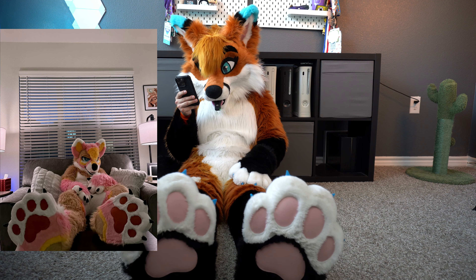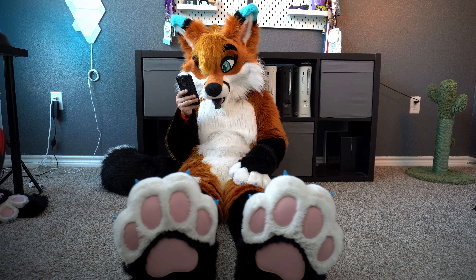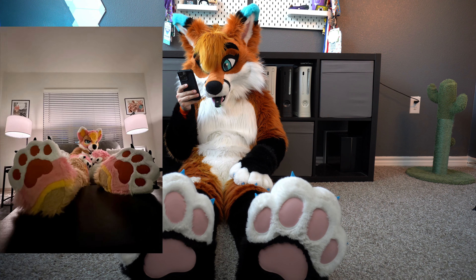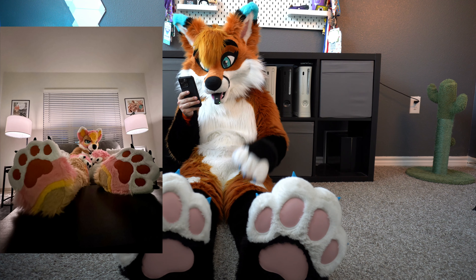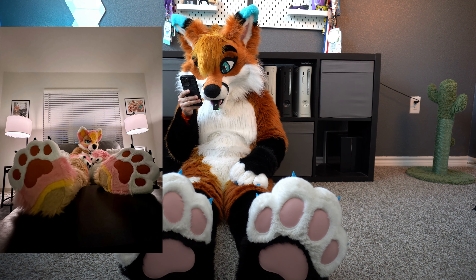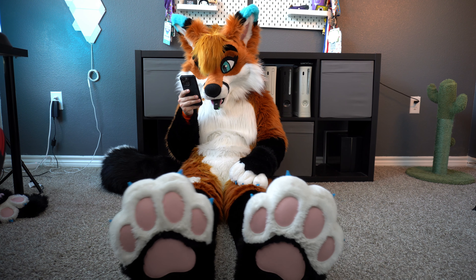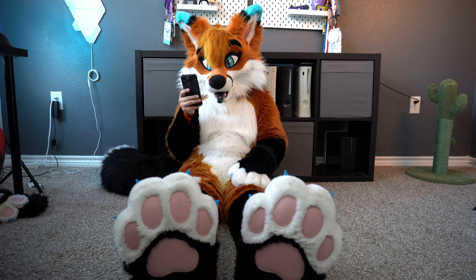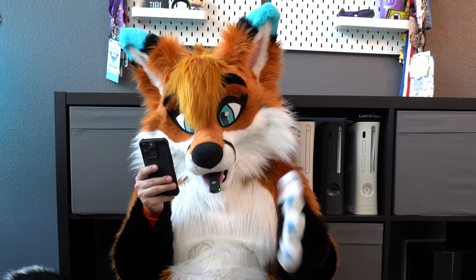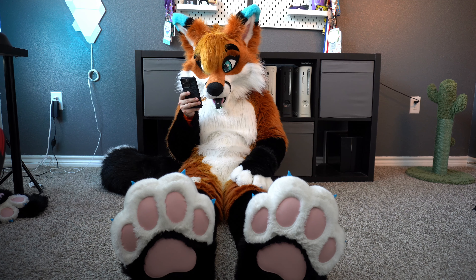Next up is Shiba and these are absolutely adorable. I love the color on really everything on your suit — the orange, the pink, the yellow, and the white on the paw pads. Kind of like a tri-color on the paws with the black claws, and the rose or red paw pads. These would have to be a nine and a half out of ten.